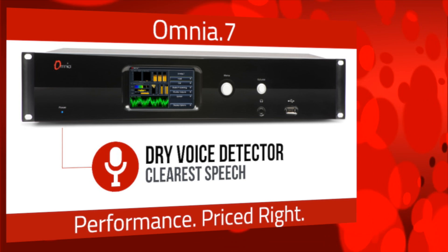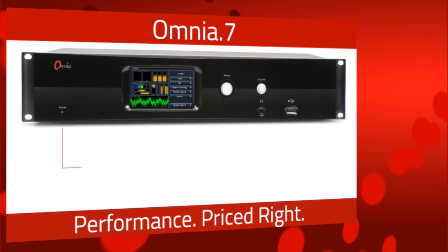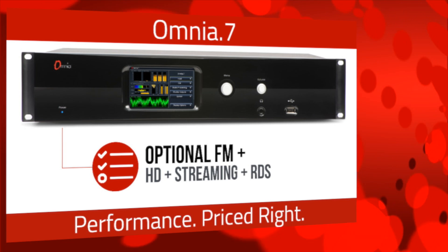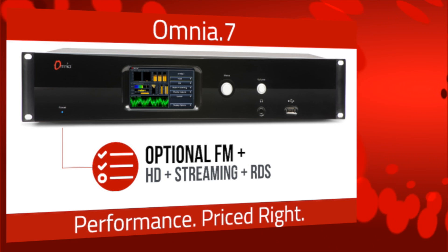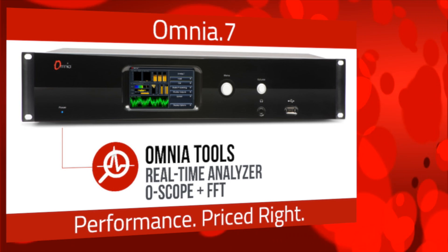Dry voice detector detects speech and applies appropriate processing for the clearest possible voice quality. Choose Omnia 7 options anytime for simultaneous FM, HD, and stream encoding. Plus, add RDS encoding when you're ready. Omnia 7 comes with the full Omnia toolbox.